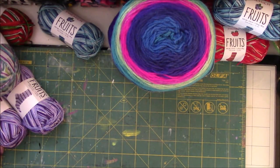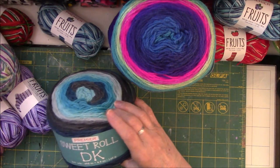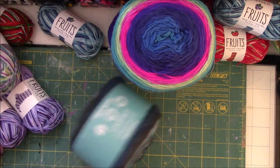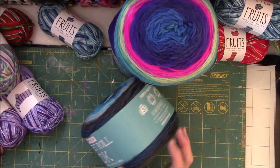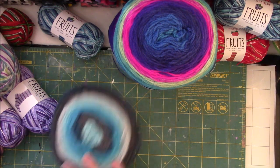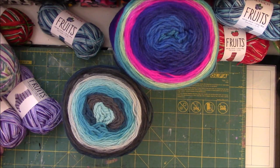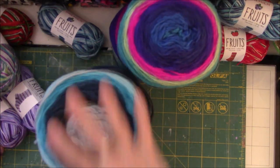Then I ordered these, which are Sweet Rolls also. This colorway is called Geode. These are ones for me and ones for a gift. So there you go.